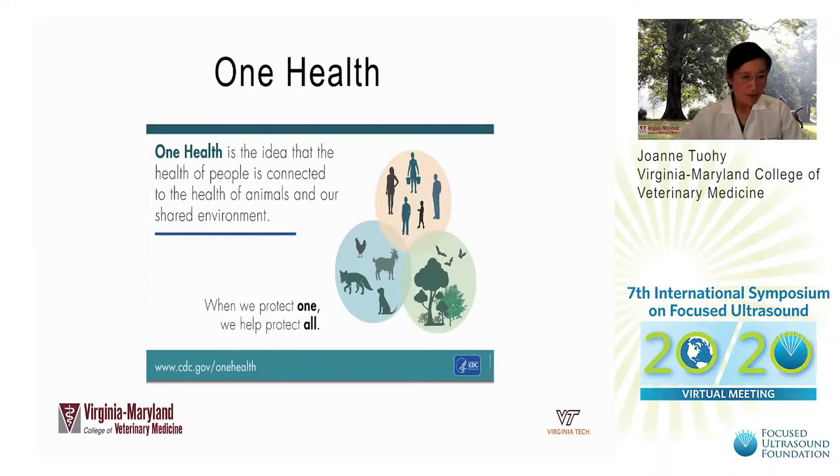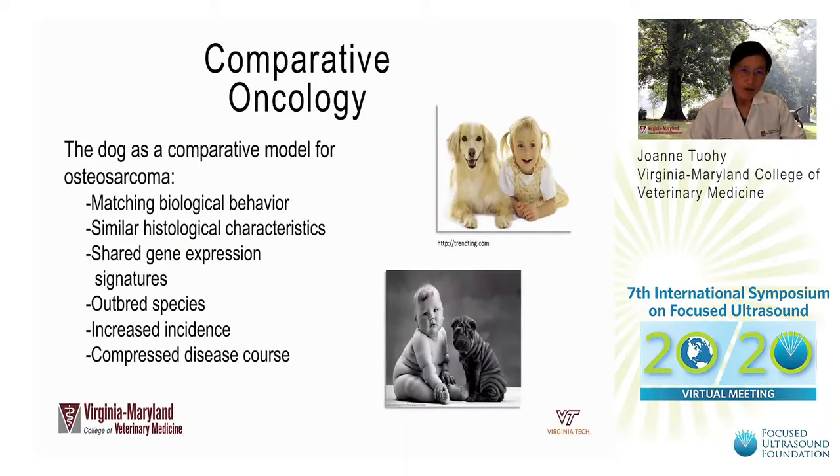The concept of One Health is the idea that the health of people is intrinsically linked to animal health and environmental health. Comparative oncology bridges the human and veterinary medical worlds so we can study cancer across species to understand causes and consequences of cancer, and to identify and evaluate new therapies and treatments.